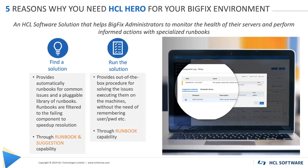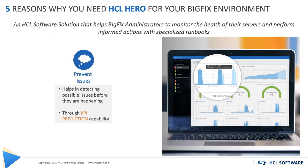Number 4: Run the solution. The power of Hero is that it provides out-of-the-box procedures for solving the issues. Hero executes the solution in the environment for you.